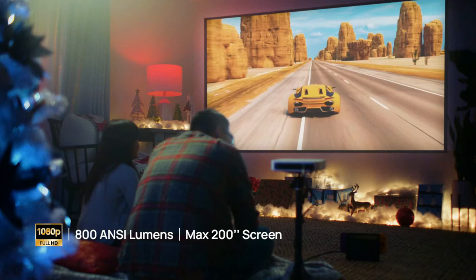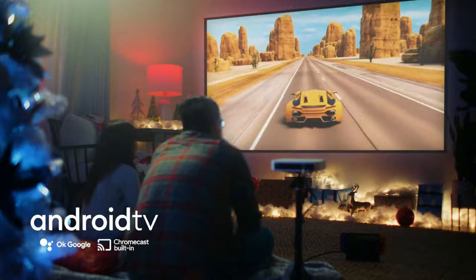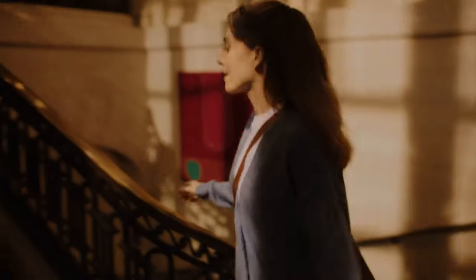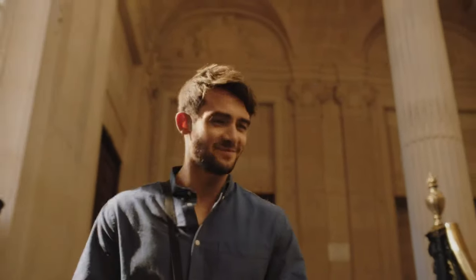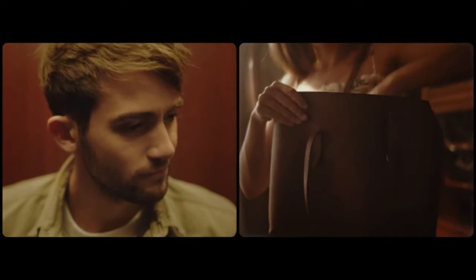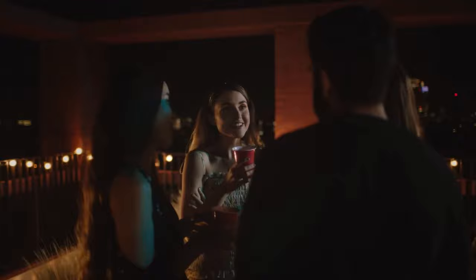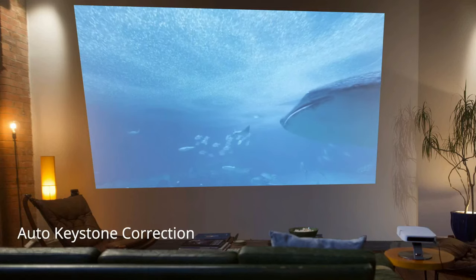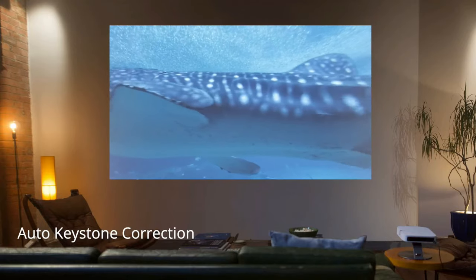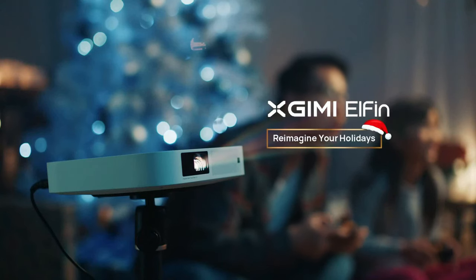What impressed me the most is the seamless connectivity. The ELFIN supports multiple input options — HDMI, USB, and wireless casting — so you can connect your gaming console, laptop, or smartphone effortlessly, and it supports your favorite streaming apps too. ELFIN provides all the amazing features of any X-GIMI projector but in a much more compact design, and with solid lens protection, no more lugging around a bulky projector.